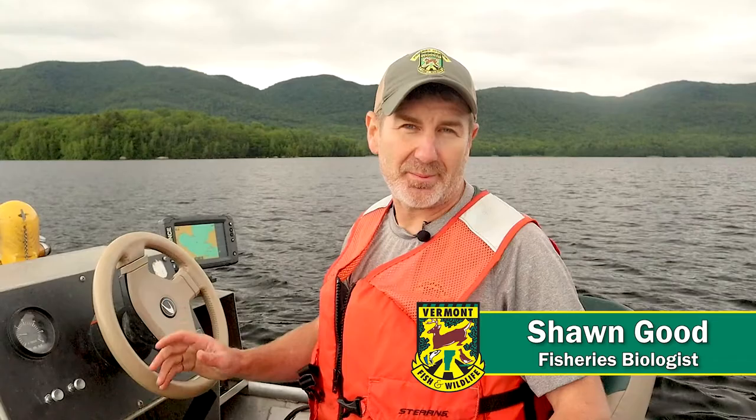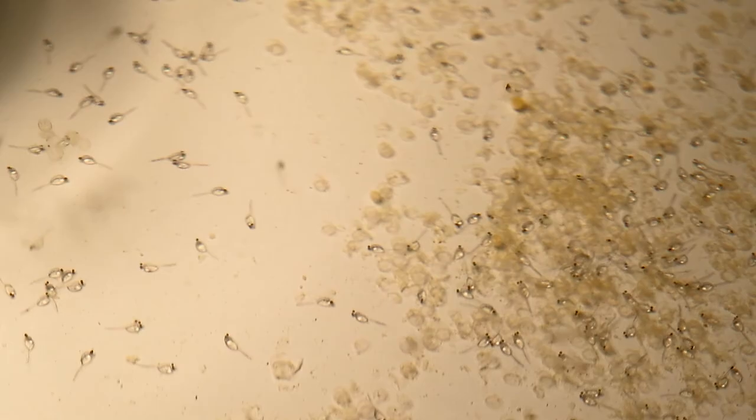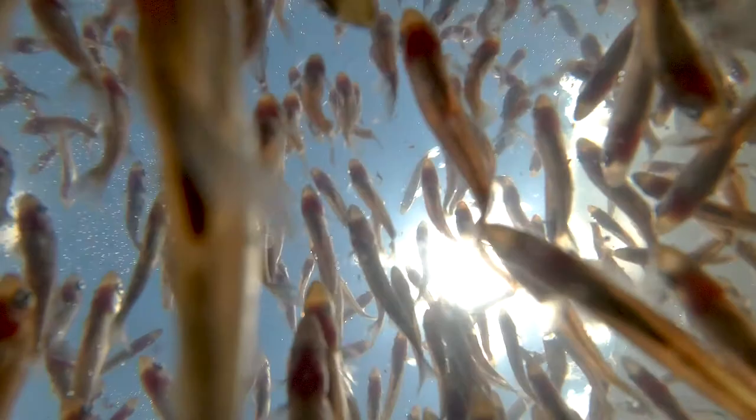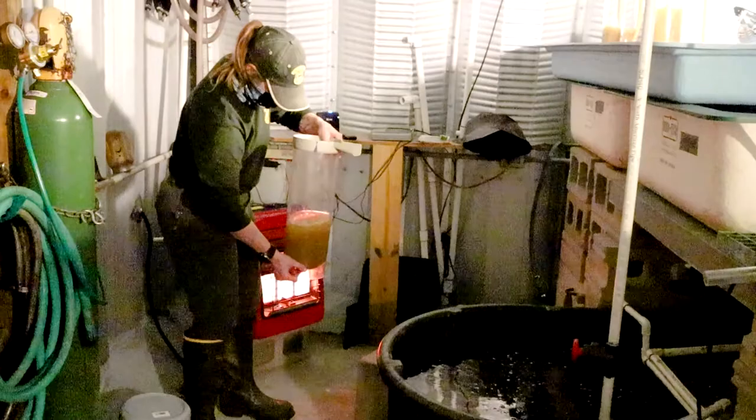I'm Sean Good, a fisheries biologist with the Vermont Fish and Wildlife Department. Today we're up here on Chittenden Reservoir stocking intensively cultured walleye fingerlings — these are fingerlings grown from eggs we collected from adult walleye here back in April. These two-inch walleye fingerlings are about 36 days old and have been reared indoors at our Bald Hill Fish Culture Station up in Newark, Vermont.